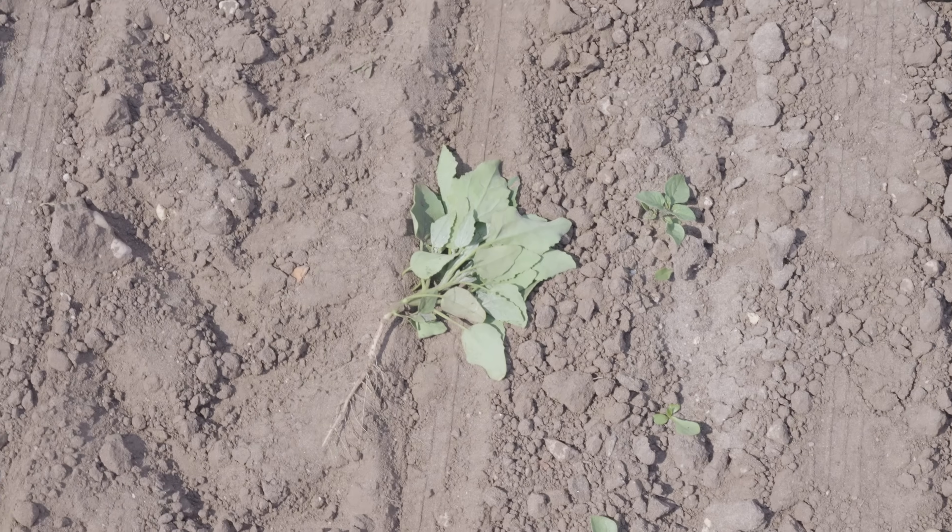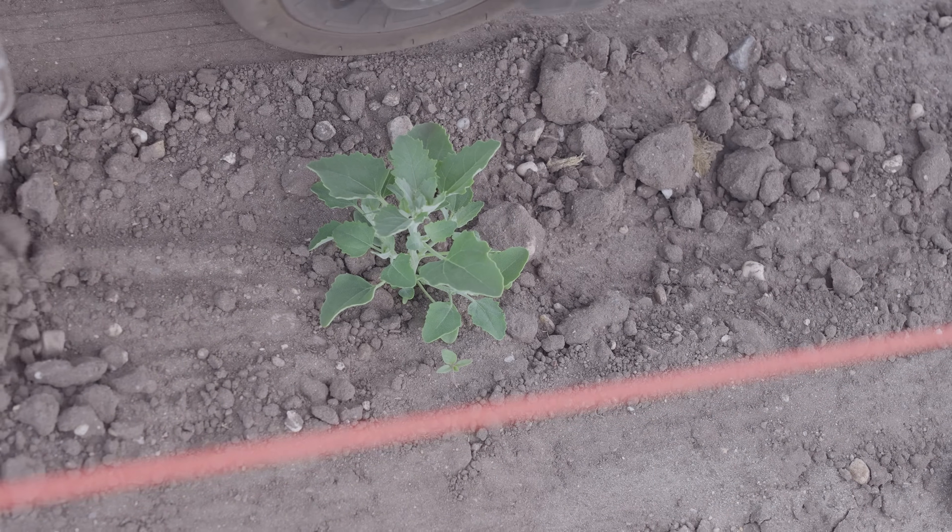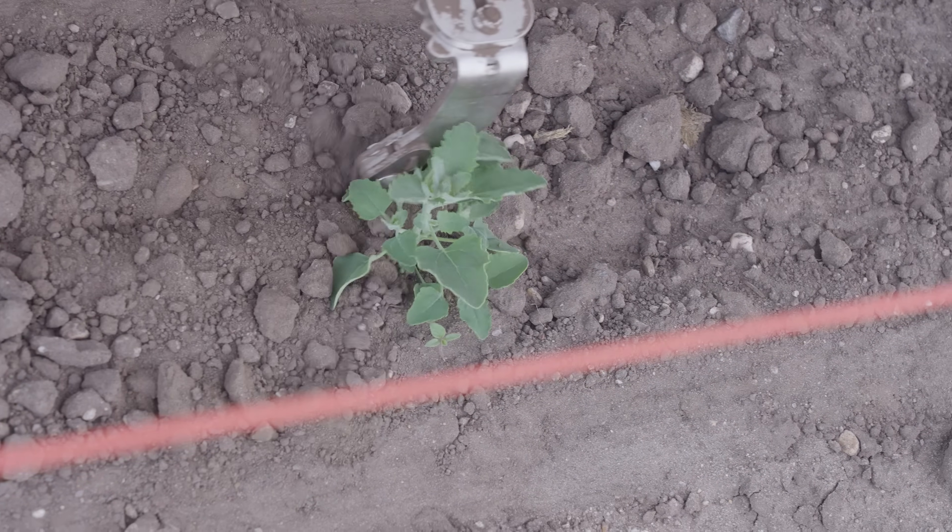One of the biggest challenges we have is the weed. We use chemicals now and we want to go to less chemicals. One thing to achieve less chemicals is to do the weeding mechanically. One thing with weeding — you can use a robot like this.